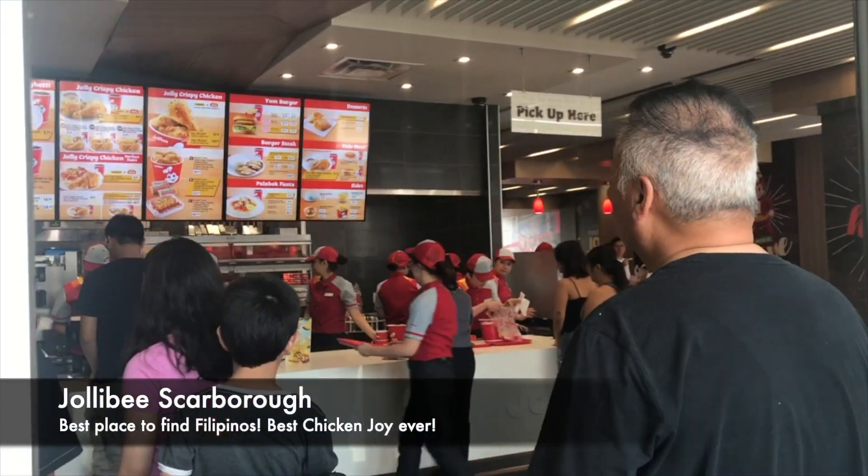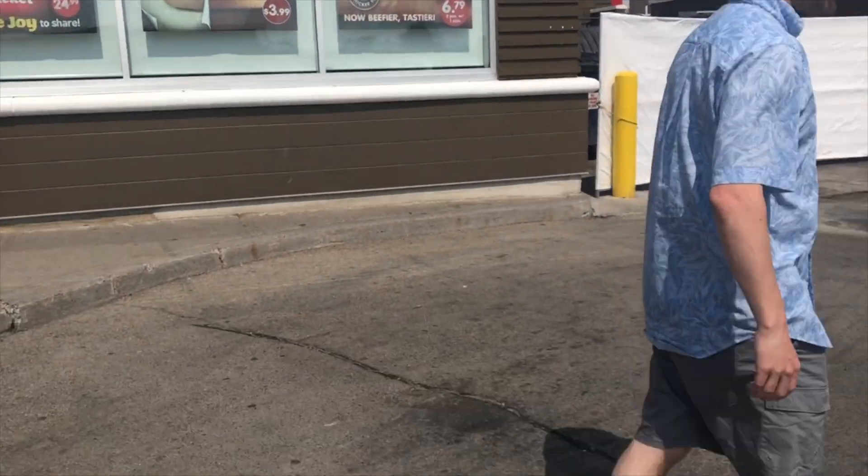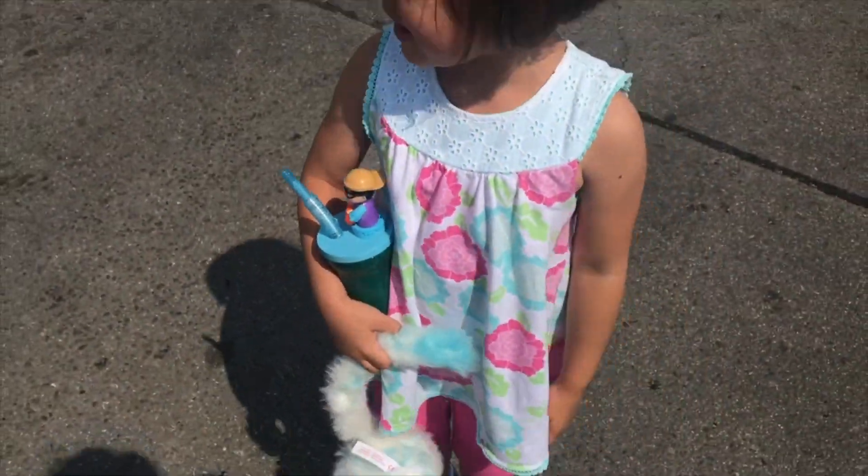One of the highlights of this trip is to visit Jollibee. Finally, Jollibee begins to spread the joy of eating across Canada, and we're happy and fulfilled to go back to Ottawa.